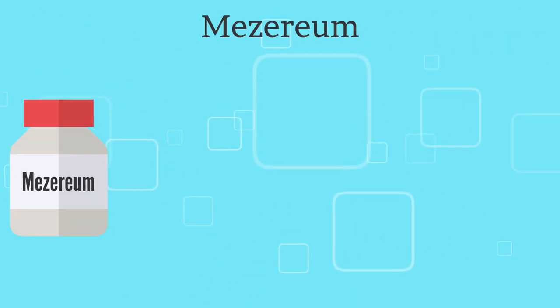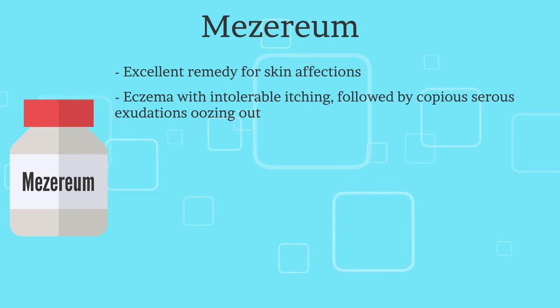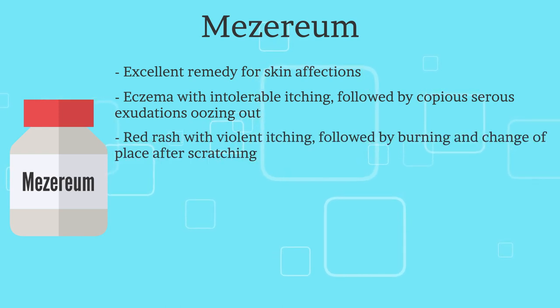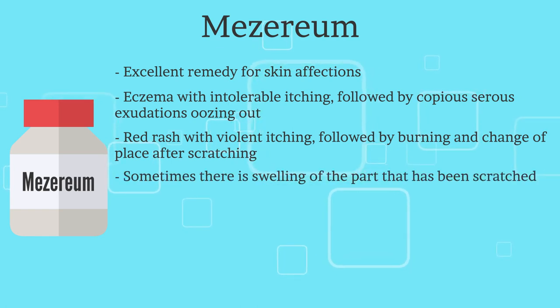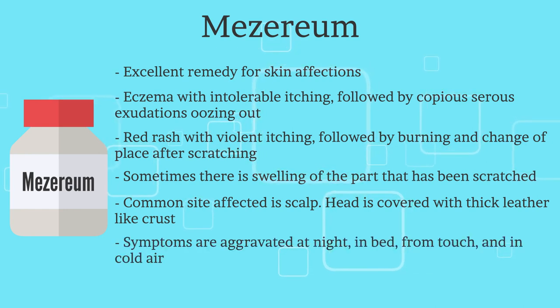The third remedy is Mezereum. It is an excellent remedy for skin affections — eczema with intolerable itching followed by copious serous exudations oozing out. There is a red rash with violent itching followed by burning and change of place after scratching, and sometimes swelling of the scratched part. The commonly affected site is the scalp, which is covered with thick leather-like crust. Complaints are worse at night, in bed, from touch, and in cold air, and better in open air.